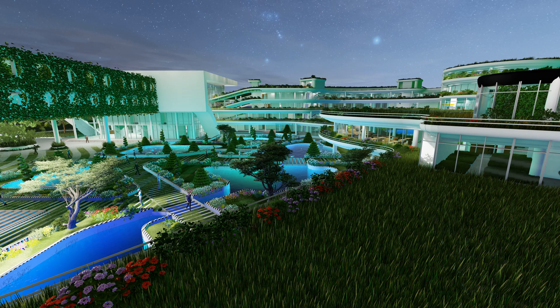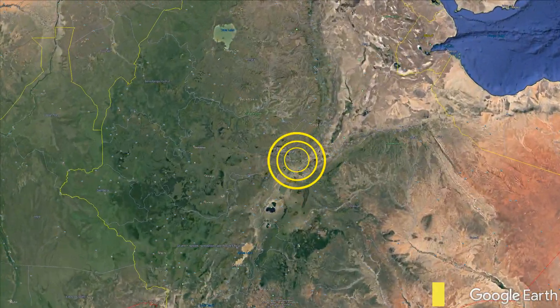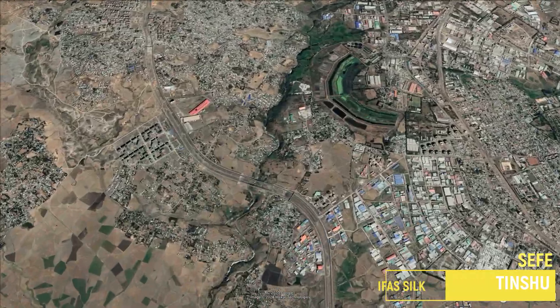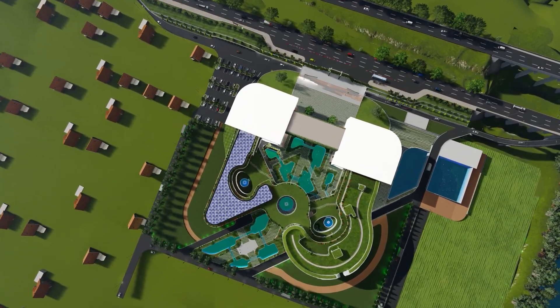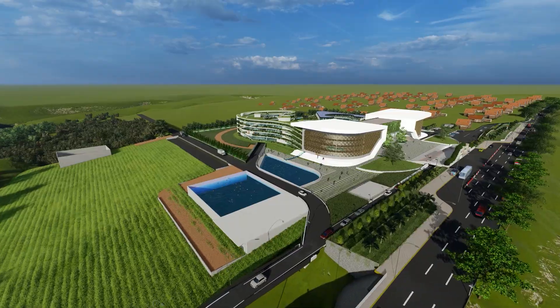The project is located in Ethiopia, Addis Ababa, which is the capital city of Ethiopia — specifically in the Silk Latu sub-city, around the Tinshu Akaki River in the area called Seferah, with a site area of 3.7 hectares.